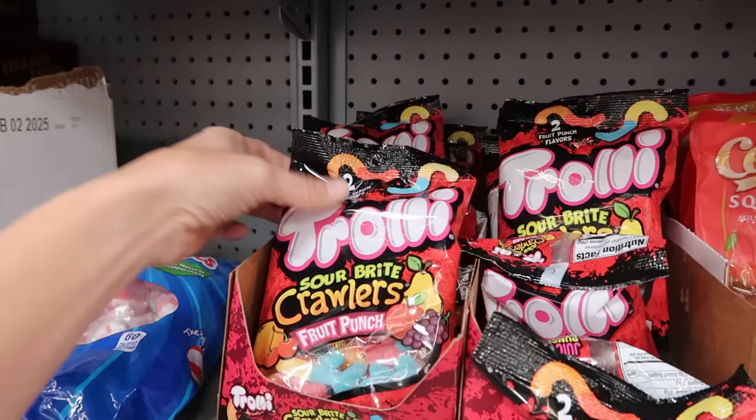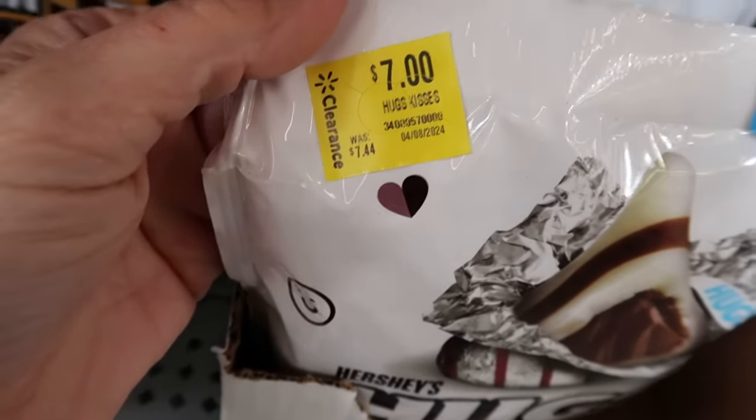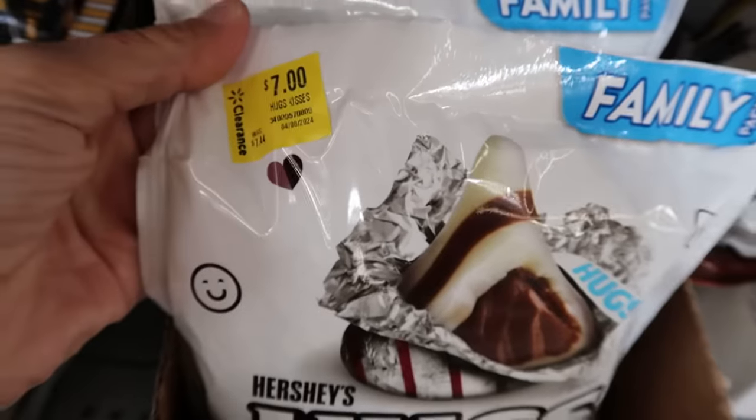You should always look for the clearance section. There's a lot of candy here today. I do have to say, $0.44 savings — not much of a clearance.